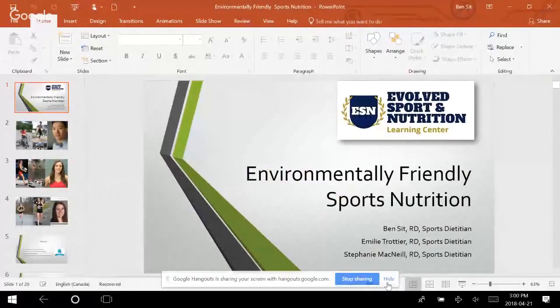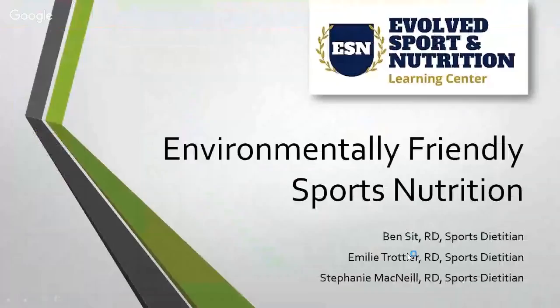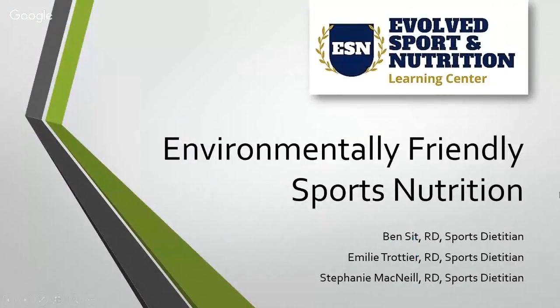You're tuning in for the environmentally friendly sports nutrition webinar. We're going to cover a lot of material today, so hopefully you've got your pen and paper ready. If not, don't worry — we're going to keep this video up on YouTube for you to rewatch. And of course, like and share with anyone concerned about making different food choices without sacrificing nutrition and overall health, especially for athletic performance.